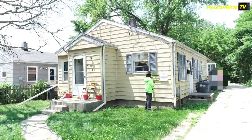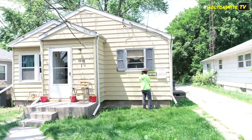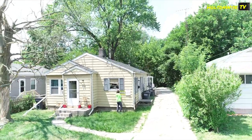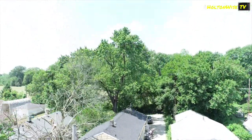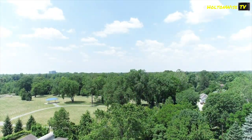Toledo is one of those markets where you can buy properties with these types of price-to-rent ratios. Investors are coming from all over the country, all over the world, because you really can't get this type of pricing right now.